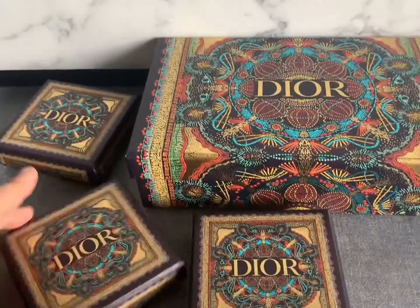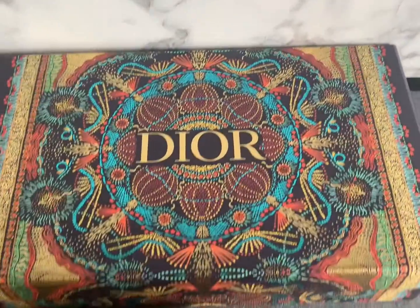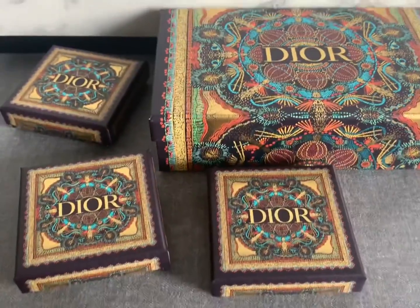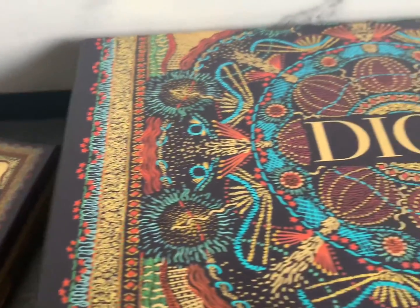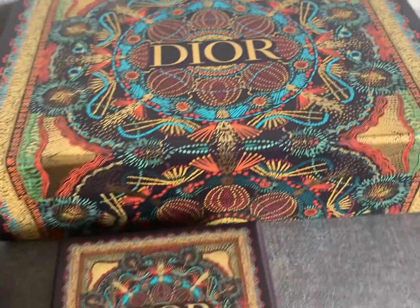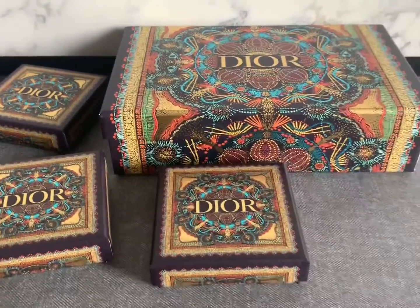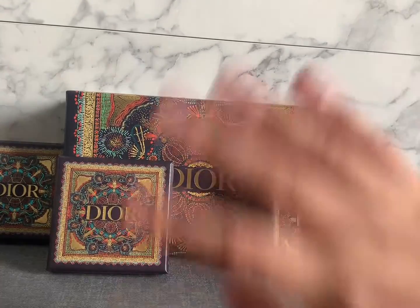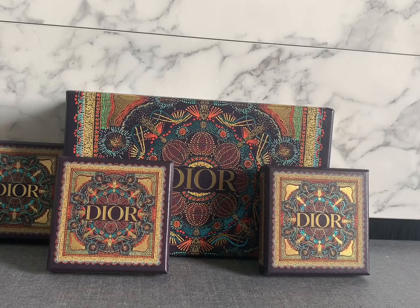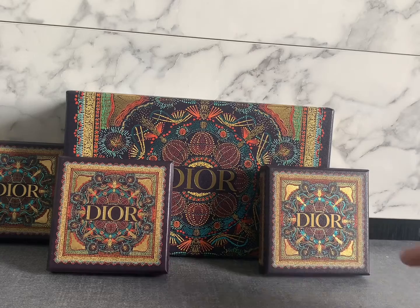Hello guys, it's the holiday season now. Welcome back to my channel. In the last one or two videos of the year, I will be doing another unboxing. As you can see, I have four boxes of Dior and they have very nice holiday packaging. This one is their Festival of Lights collection, which was just launched a few months ago.